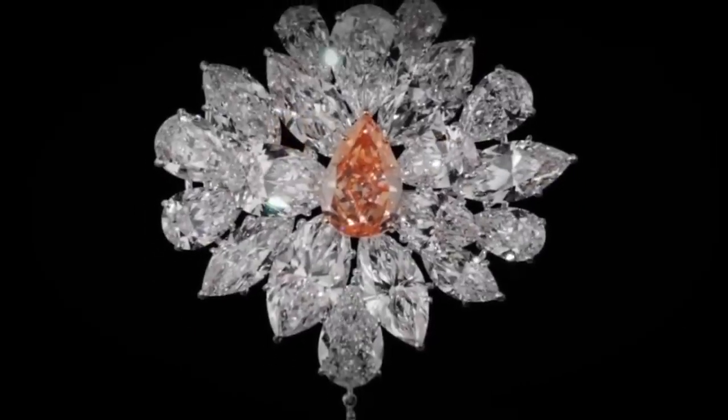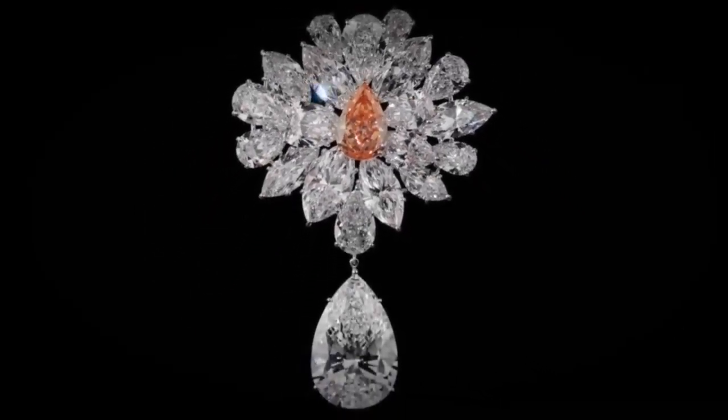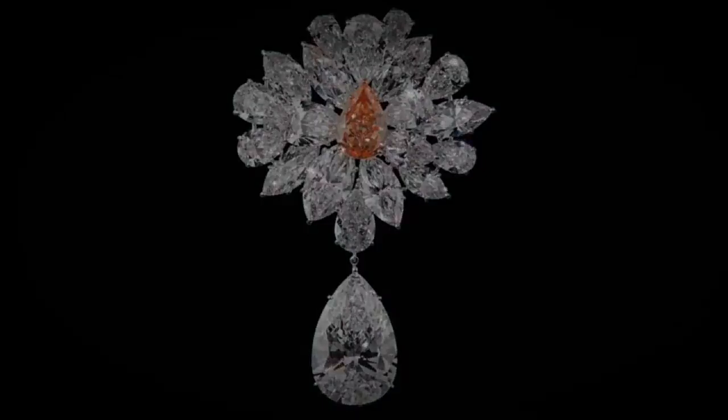A notable 3.13 carat D flawless pear-shaped diamond, hand-crafted with minimal platinum setting to accentuate the luminosity of the stone, cascades elegantly from the central motif.